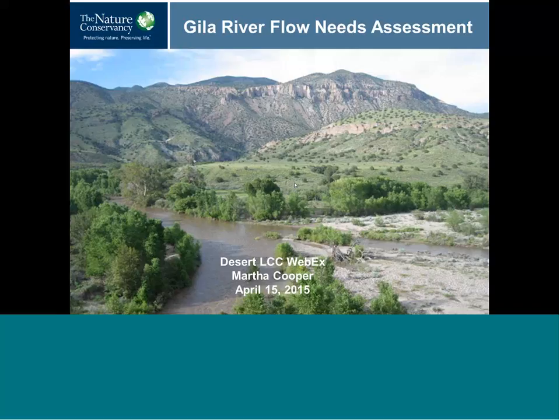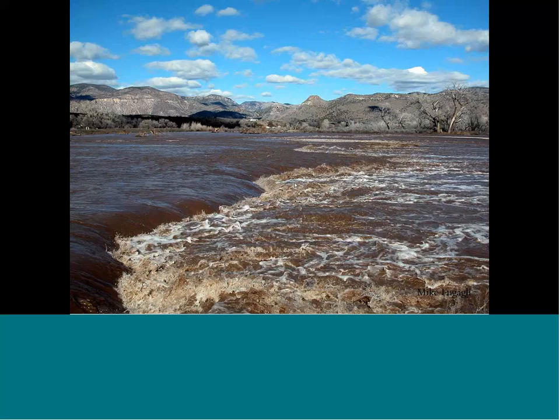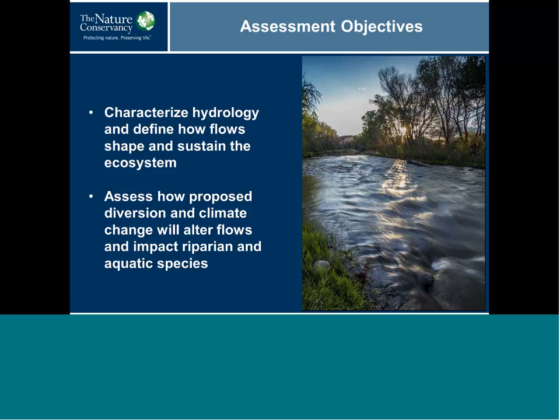The Gila River is a place where natural processes still dominate the landscape. We have flows that reach up to 30,000 CFS and also moderate small flows that shape the ecosystem. Our assessment objectives were to characterize the hydrology and define the flows that shape and sustain the Gila River ecosystem in New Mexico — specifically to look at flows and their magnitude, timing, frequency, and duration. We also assessed how proposed diversion and climate change will alter these flows and impact riparian and aquatic species.